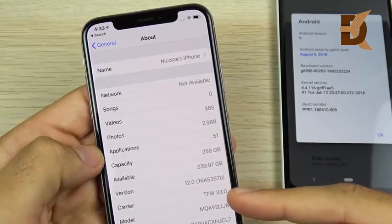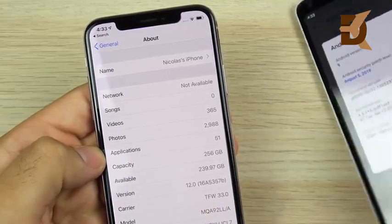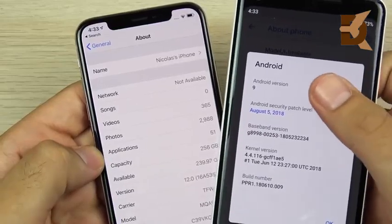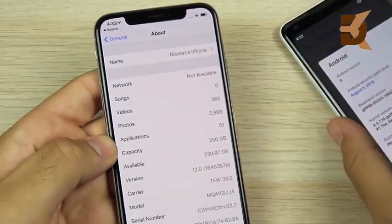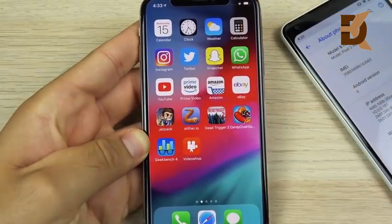The iPhone X is running iOS 12 beta 8, build 16A5357b. The Pixel 2 XL is on Android 9. Both are up to date with their latest available versions. Apple had to pull iOS beta 7 due to performance issues and quickly released beta 8, so that's where we stand for the iPhone.